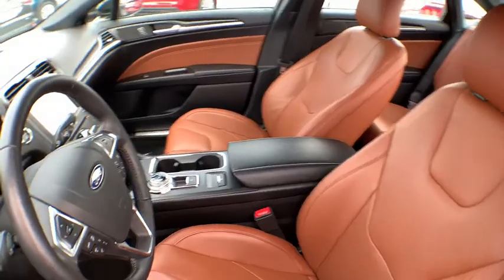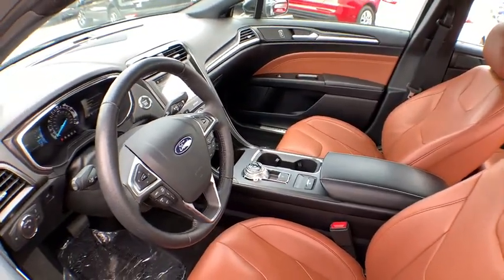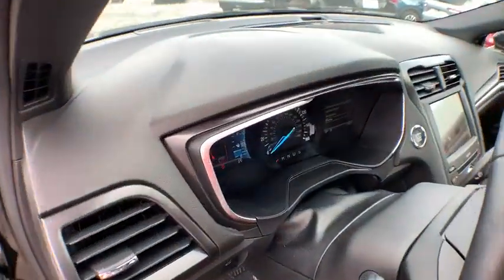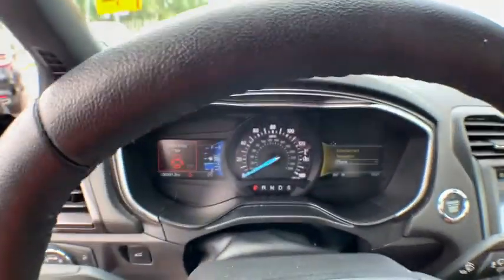Backup camera, keyless entry, power passenger seat, remote engine start, steering wheel audio controls, traction control, stability control, navigation system, lane departure warning.